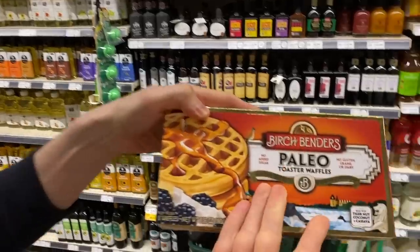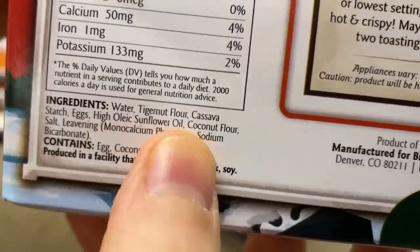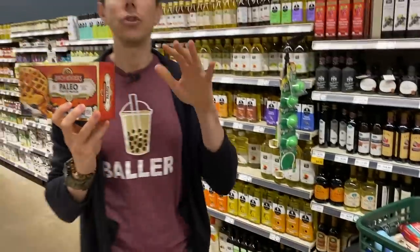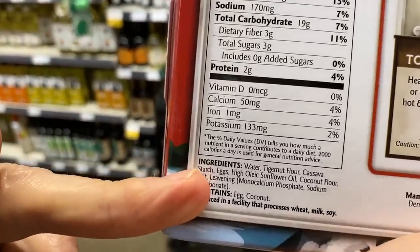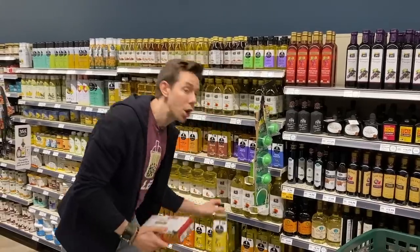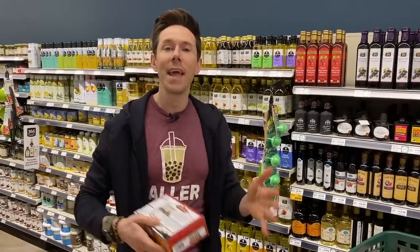Here's a product I find it in — Paleo Waffles. Everything looks good, right? But they contain high oleic sunflower oil. High oleic strictly refers to the fatty acid profile of the oil — it's a heart-healthier profile. But here's the deal: it says high oleic, but it's missing two really important words: expeller-pressed. Without expeller-pressed, it's highly processed and refined much like canola oil. Canola, sunflower, safflower, peanut, corn, soybean — all very processed oils. If you see them in the middle aisles, they have to say expeller-pressed.